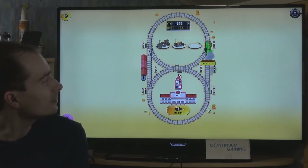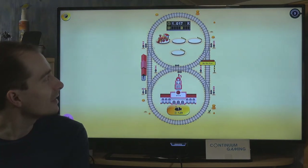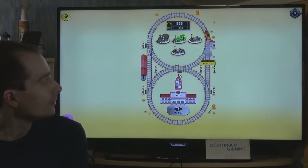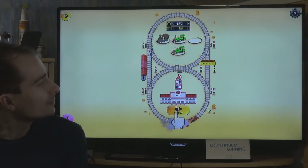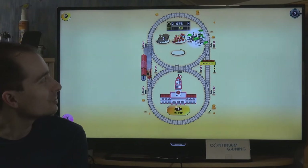We buy another train and combine two level-one trains to get a level-two train, then combine two level-two trains to get a level-three 'Sweet Train.' That's how you earn more money. When you collect track items, you might get another train or money - it's really nicely done for such a simple game.